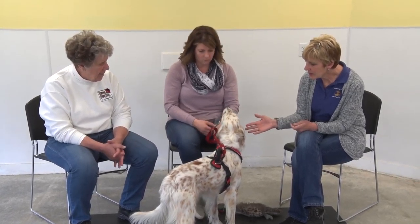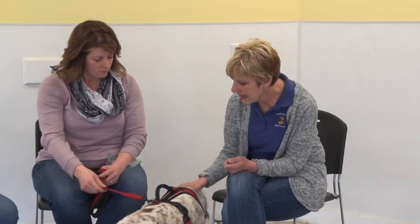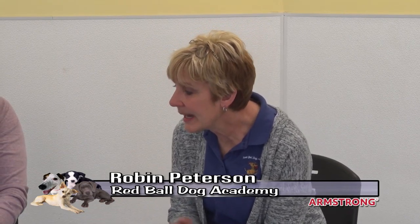Just about the breed in general — when Kelly registered to bring Max to school with her goal of having him tested for therapy dog work, she said 'I have a Llewellyn Setter.' I said, 'You have a what?' because I wasn't familiar with the breed.